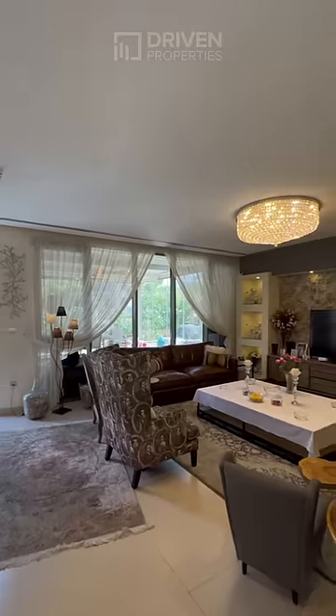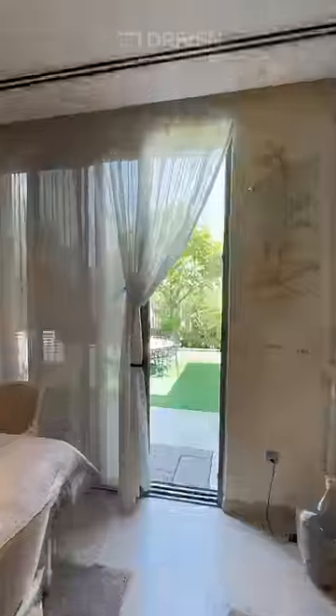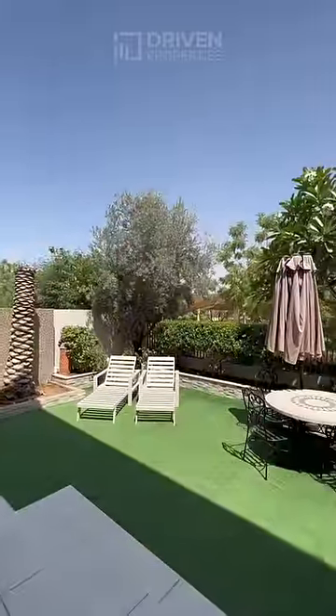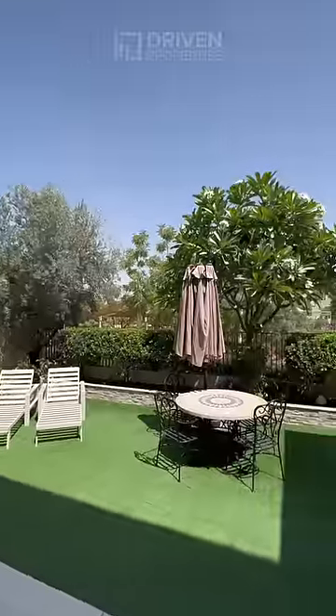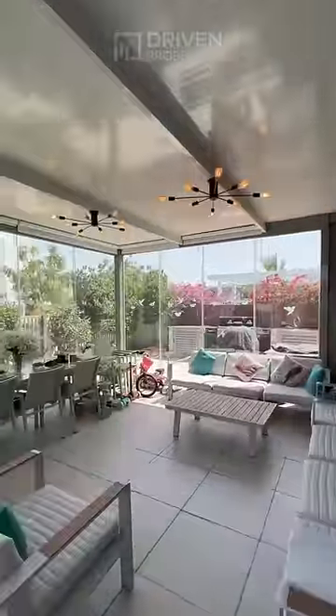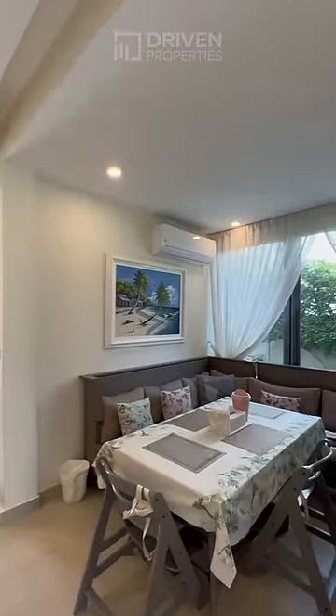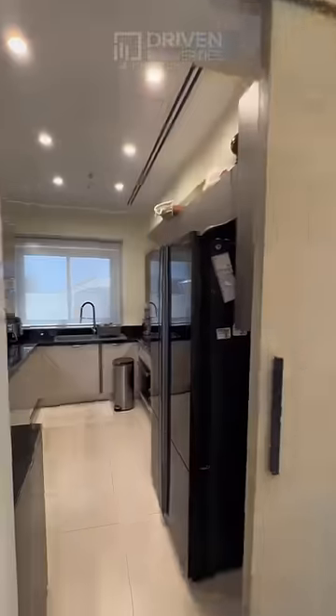Here we have the living area and dining area. In the back we have a nice garden with park views. Air-conditioned conservatory to enjoy the sunny weather. The villa has an extended living area and fully equipped semi-closed kitchen.